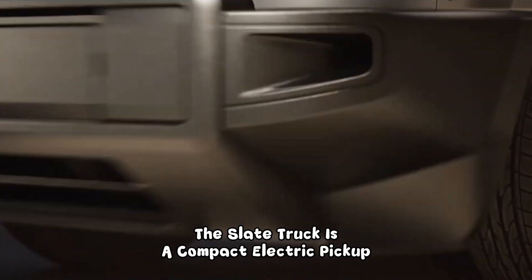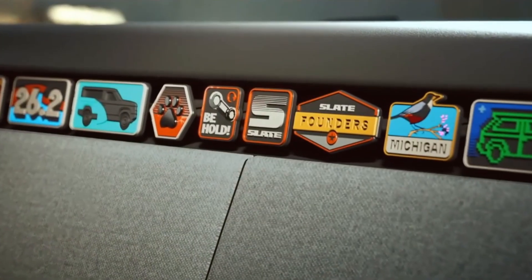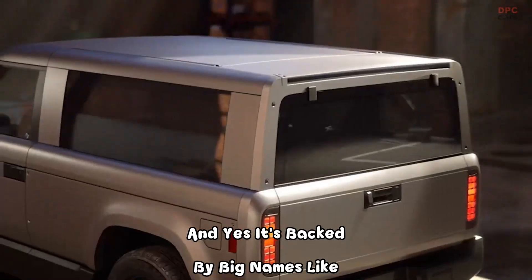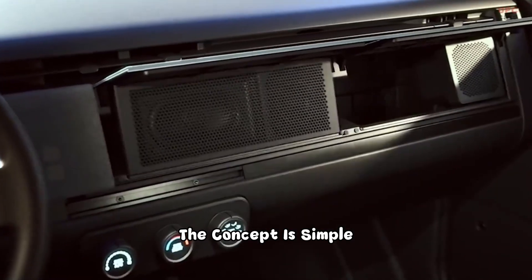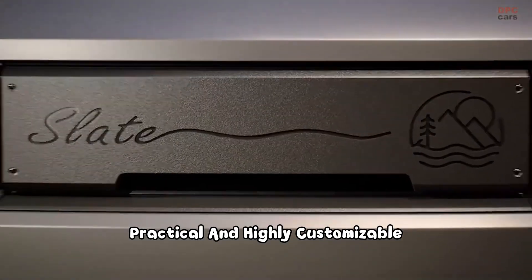The Slate Truck is a compact electric pickup designed by the startup Slate Auto, and it's backed by big names like Jeff Bezos. The concept is simple: an affordable, practical, and highly customizable vehicle.